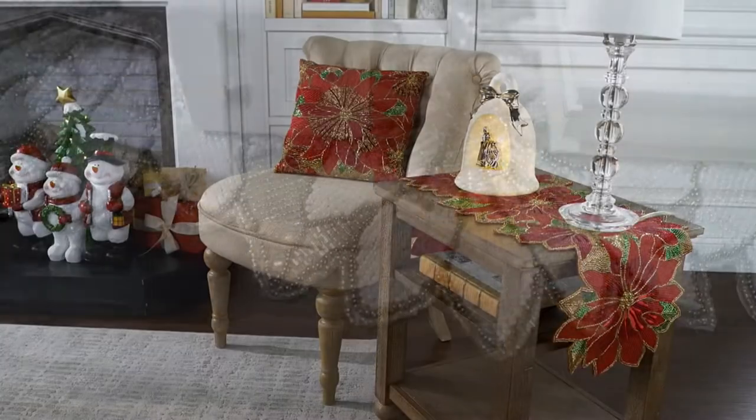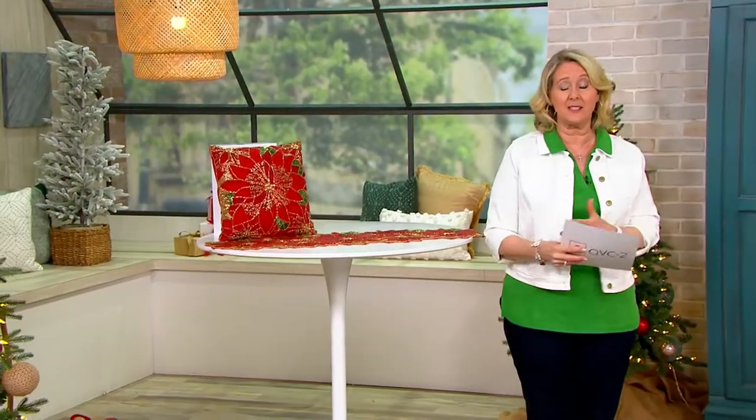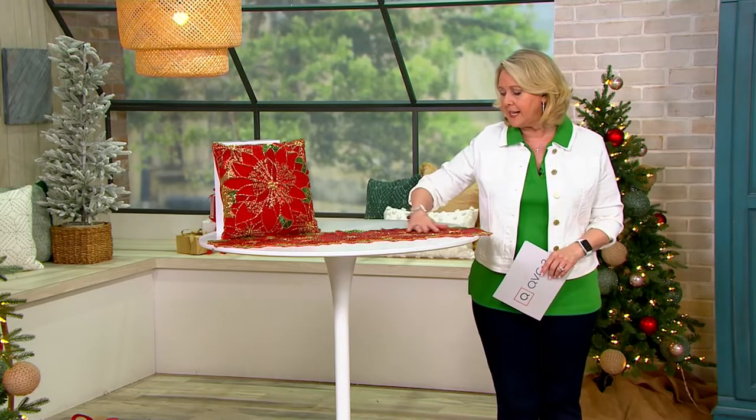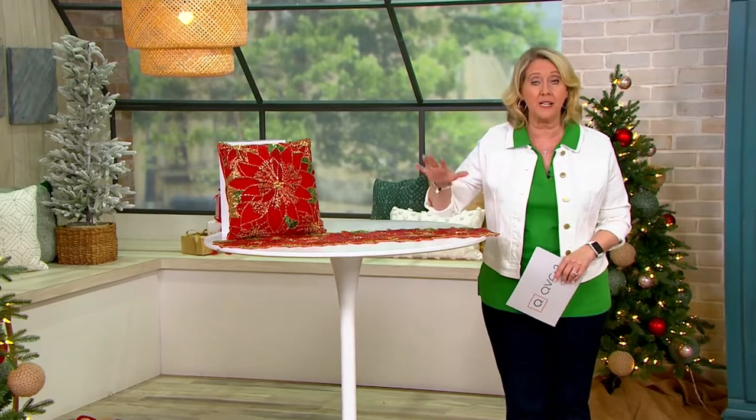When you have these, first of all, use the EasyPay because it just helps out everything. But these are so stunning and they're beautifully made. They don't scratch your table or anything like that. We say spot clean, but it is covered in beads. So if something spills, just blot it up right away.